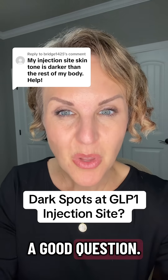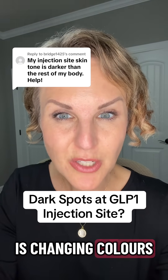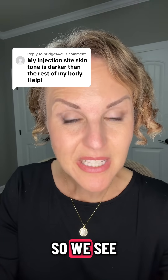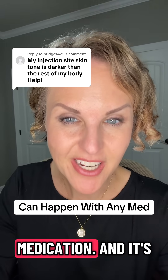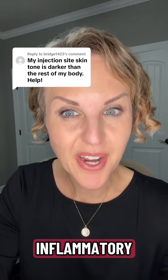This is such a good question. So this person wants to know why their skin is changing colors at their injection site. We see this a lot actually. It's not just with GLP-1s — it's with any medication, and it actually has a really fancy name. We call this post-inflammatory hyperpigmentation.